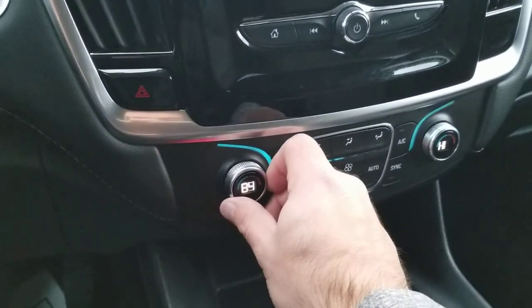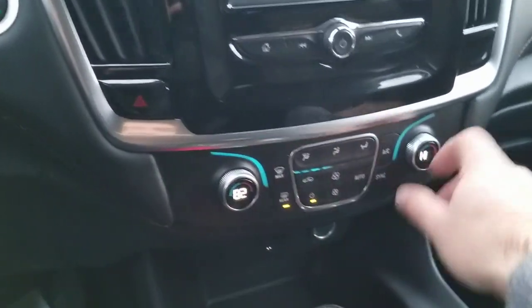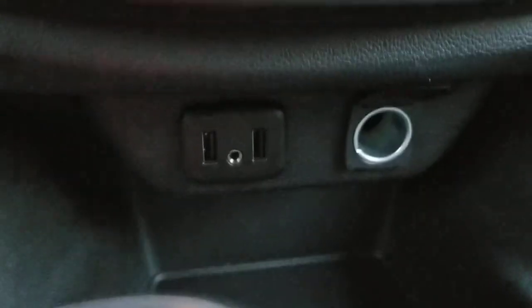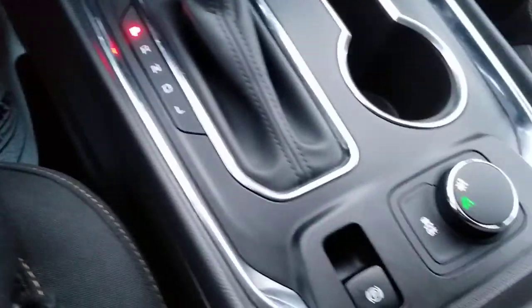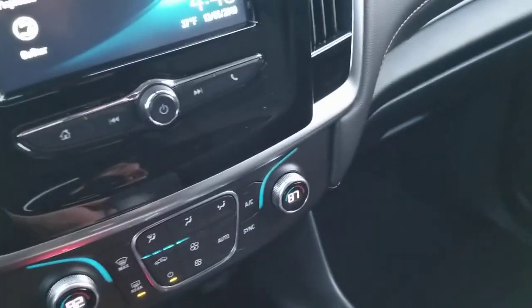It does have automatic HVAC — you just set this to whatever temperature you like, just like a thermostat at home, and it'll automatically heat or cool. The passenger is also able to adjust their side separately as well. There are a couple of USB ports, an auxiliary port, as well as another charging port. There's a little cubby hole, a drive shifter, and the center console still has that contrast stitching running throughout. There is some additional storage space here as well. It's definitely a non-smoker vehicle, so there are no weird smells or anything like that to worry about.